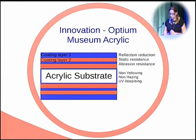To develop this product, TrueView took a high-quality acrylic substrate that was UV-absorbing, non-yellowing, and non-hazing. To this, many optical layers were applied. These layers all have different purposes — some act on their own, for example the one to provide abrasion resistance, and some work together, for example the ones involved with reflection reduction.